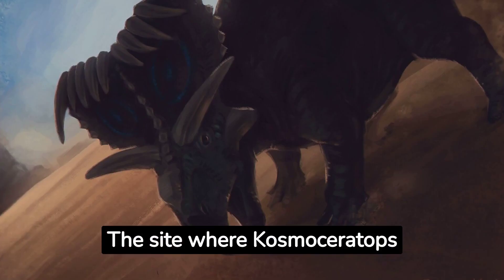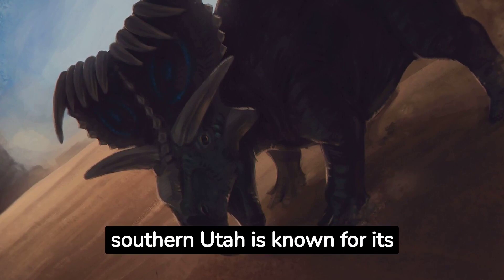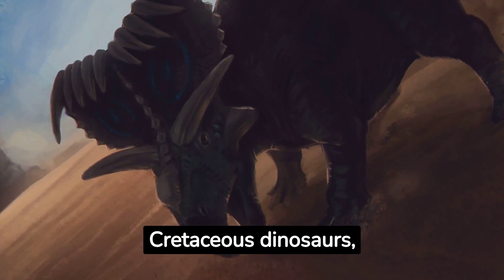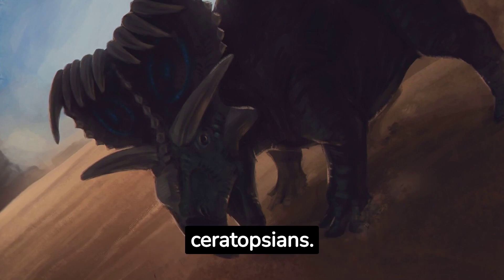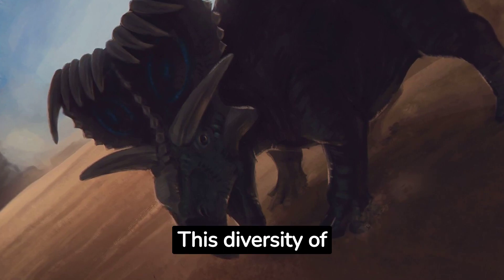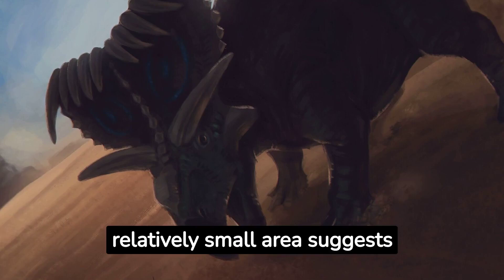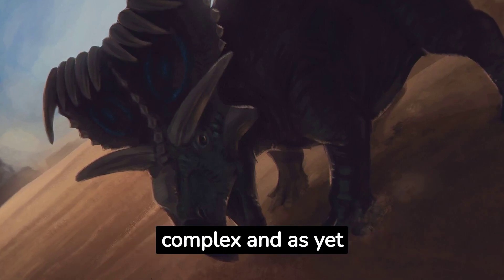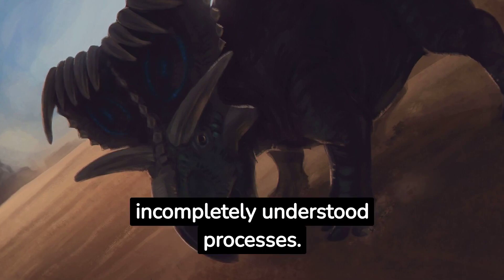The site where Cosmoceratops was discovered in southern Utah is known for its rich deposits of upper Cretaceous dinosaurs, including a number of unique ceratopsians. This diversity of horned dinosaurs in a relatively small area suggests that the evolution of these animals was driven by complex and as yet incompletely understood processes.